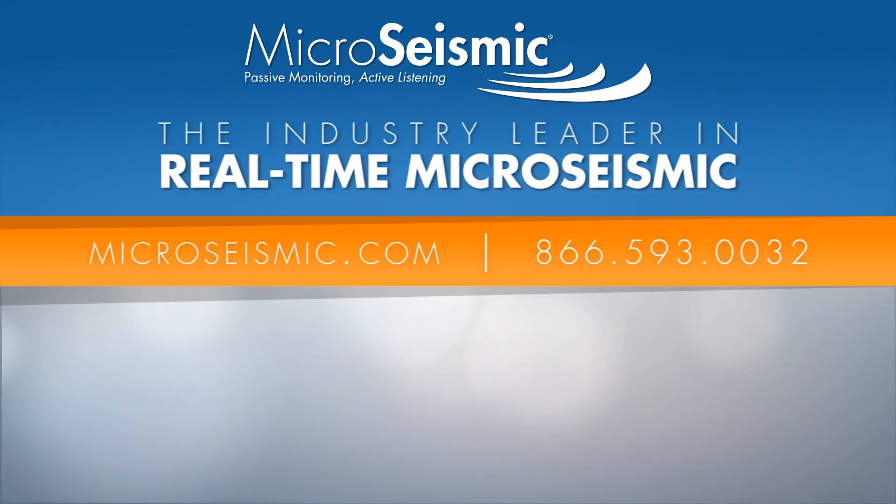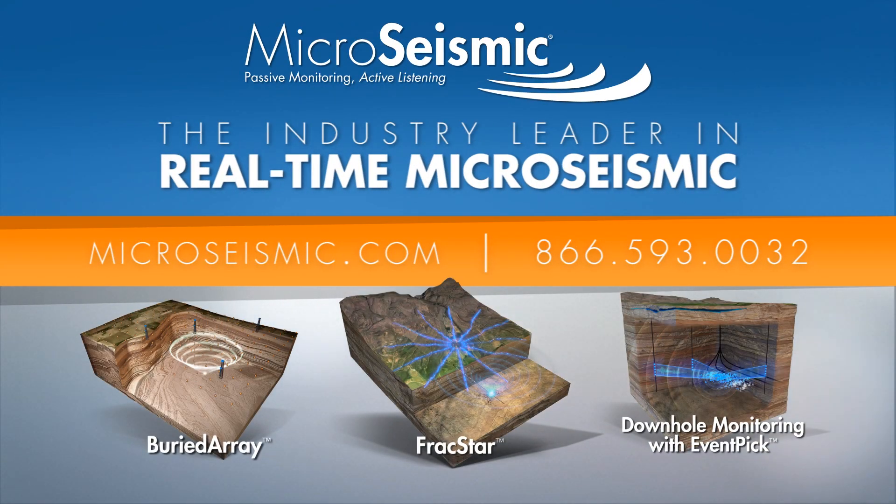To monitor your next job with the leader in real-time micro-seismic, contact us today.